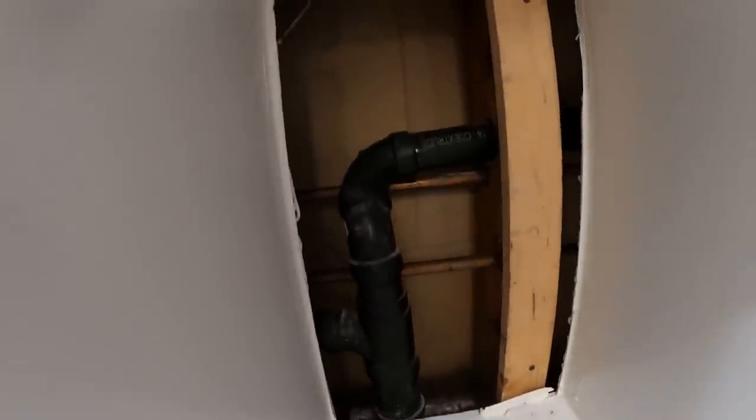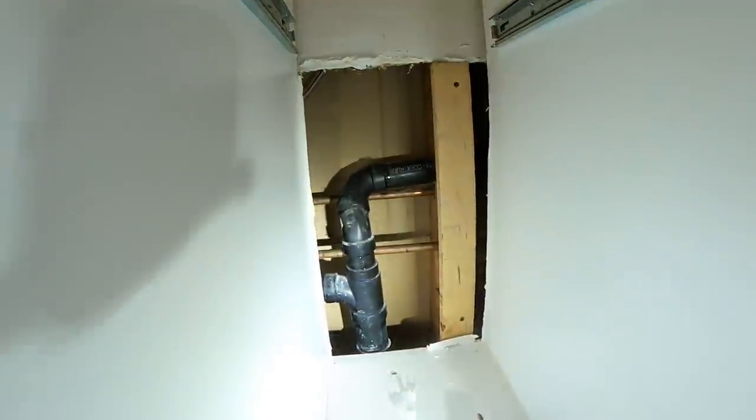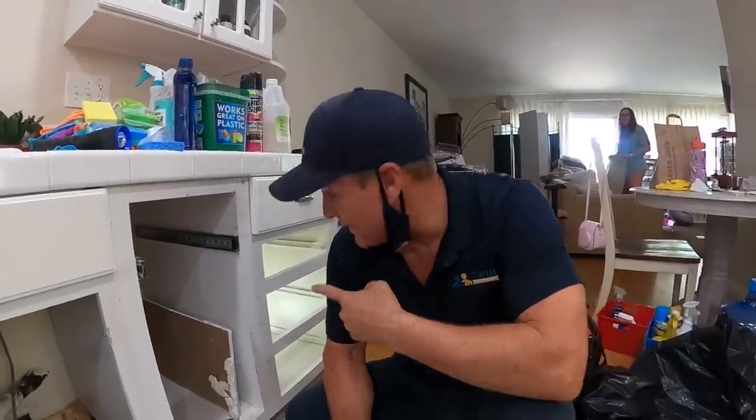I'm going to go ahead and open up this drywall back here. This is a suspect area because of all the debris. They're coming definitely through here — the question is how. There's a two-inch-by-inch-and-a-half vent right there that should go up to the roof. I'm going to tap on these vents to make sure they terminate all the way up to the roof.